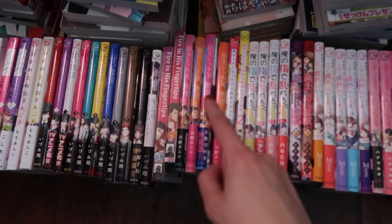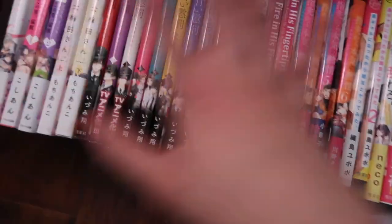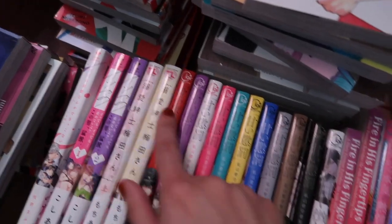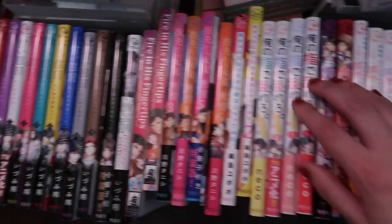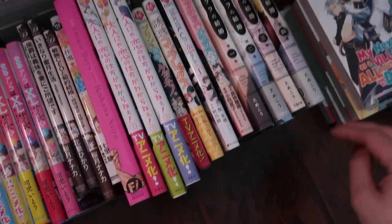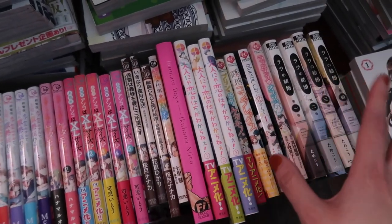So we got all the josei manga right here that's more mature — the josei smut, the spicy stuff. We got some Love Kofre right here, some TL Claire, some Dolce Comics, Eternity Comics, B-Boy Comics. I'm just going to group them by publisher.